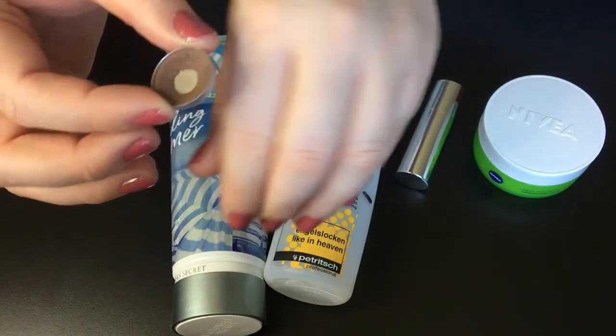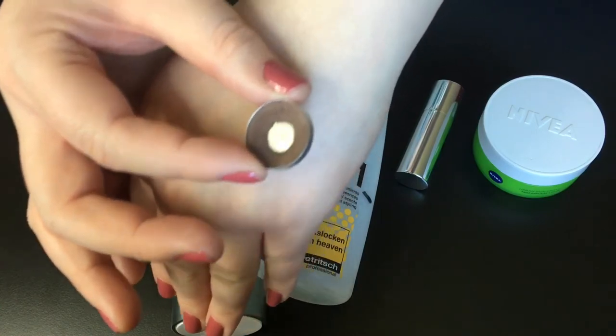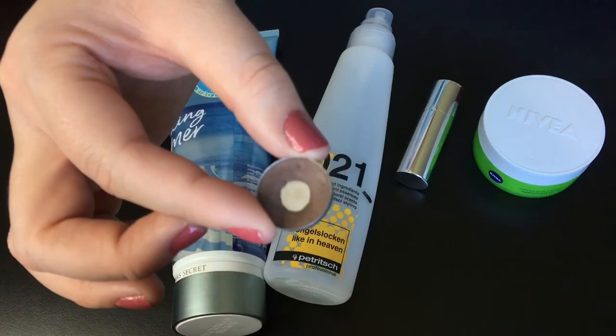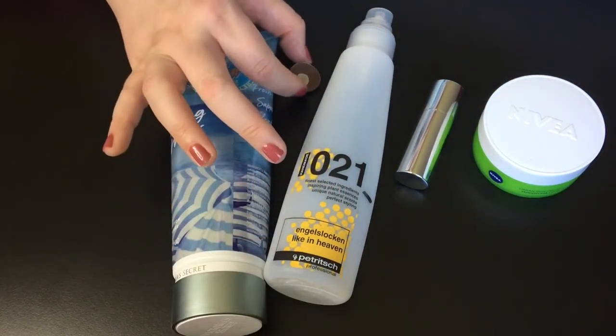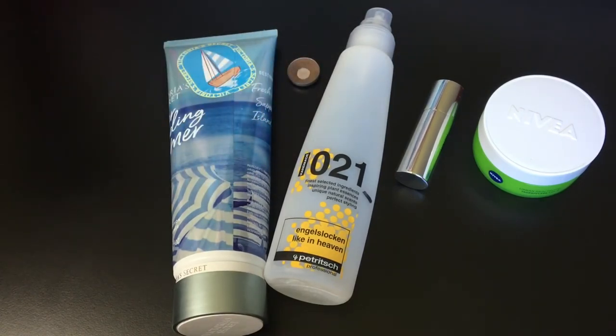Another Collecting Cobwebs product is this Sleek eyeshadow — let me show you. I will try to use this up, but I'm not sure if I'll be able to. I depotted all of my Sleek shadows and they are all in a big Z palette now. This is — I think maybe it's the Oh So Special palette, but I can't remember.